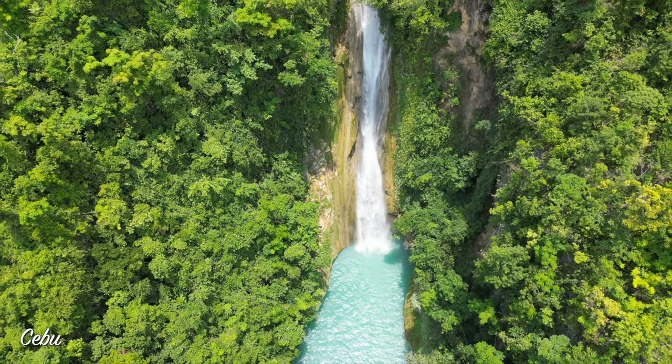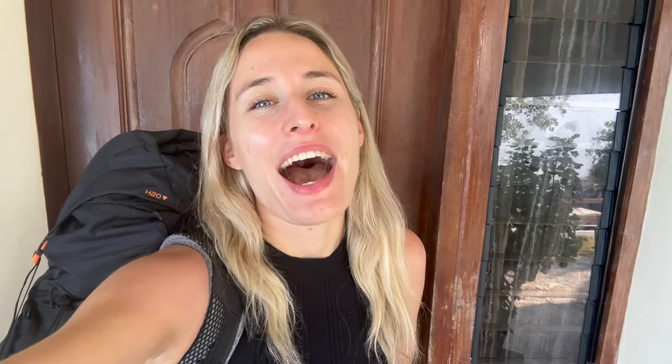If you are traveling the Philippines with us, you will know that our latest travel vlog was from the epic Cebu. I am super sad to leave Cebu, but new adventure awaits and we are leaving to Bohol.